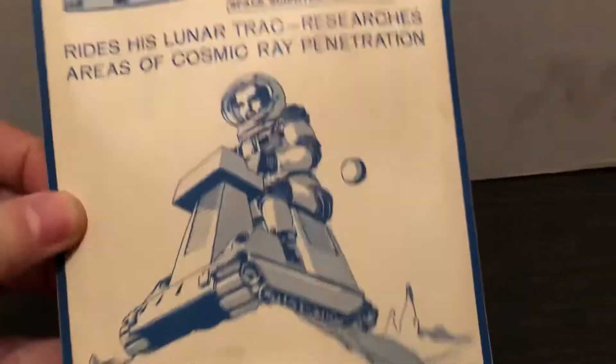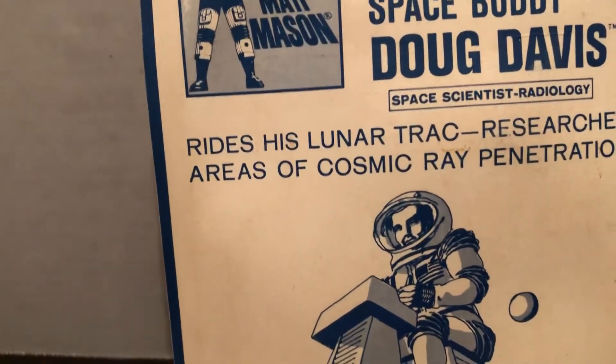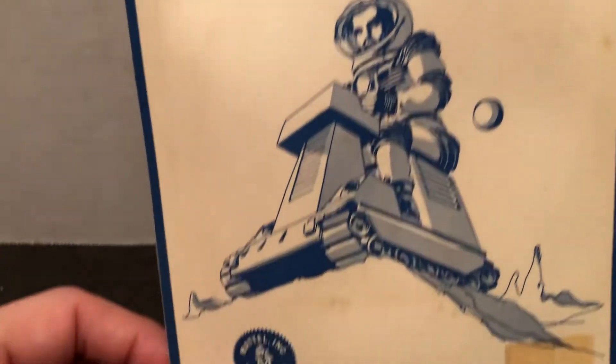Mattel, Inc. toys. It gives you a little bit about him — he's a space scientist and specialist in radiology. Rides a lunar track, researches area of cosmic ray penetration.